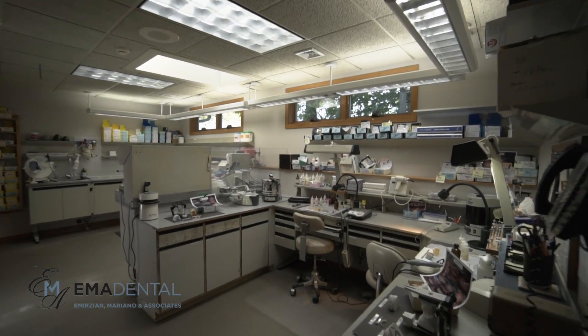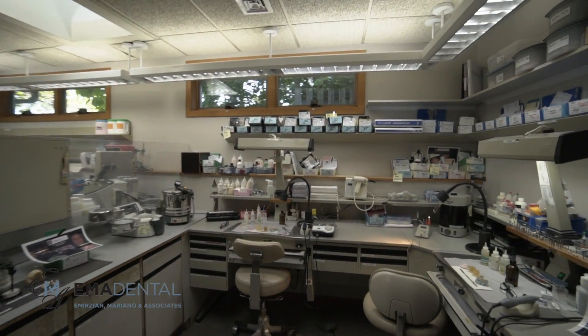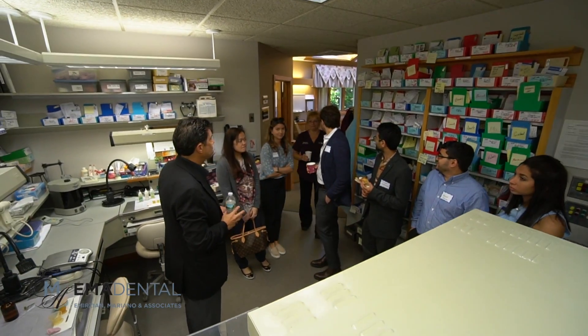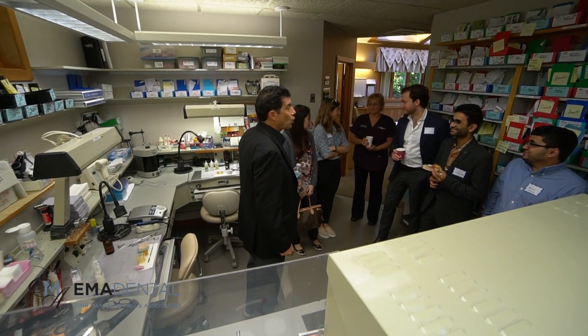We're going to give you a quick tour. This is our laboratory. We do not do any porcelain ceramics, etc. We have Janet — there's Janet — our technician back here in the laboratory. She's been with us for 20 years.